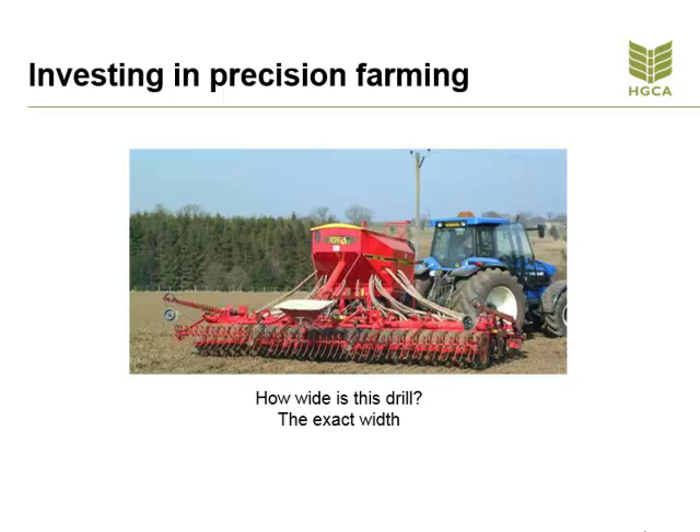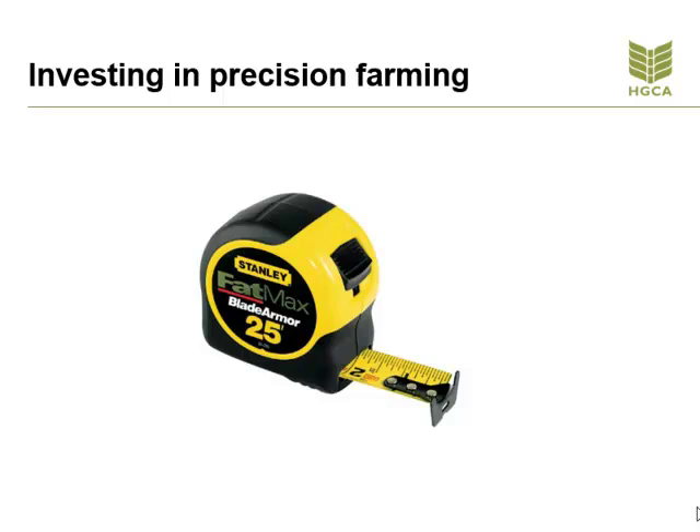If we look at tractor and machine optimisation first — have you measured the width of your drill, your cultivator, sprayer, to work out exactly how wide they are? It's one exercise that may surprise you. So before any investment is made on guidance and steering equipment, a tape measure should be the first and most cost-effective investment that is made. This process will start to determine your level of accuracy at the moment and whether improvements can or indeed need to be made.